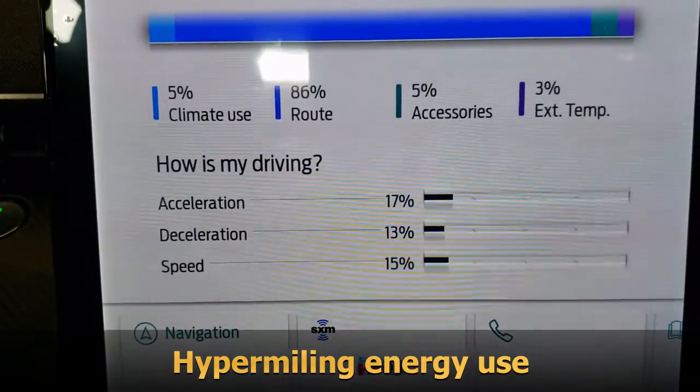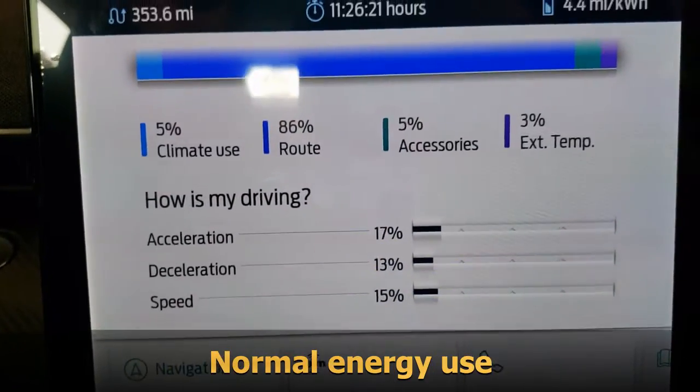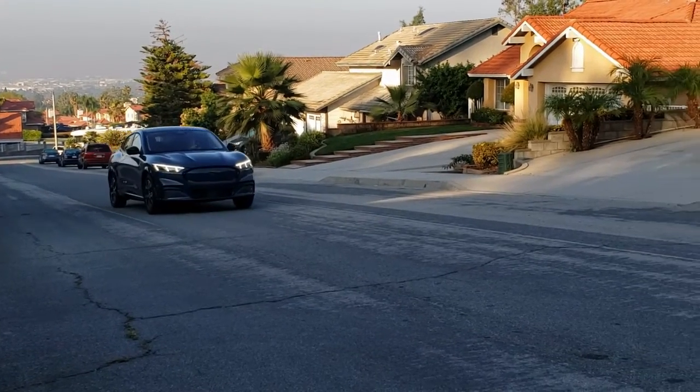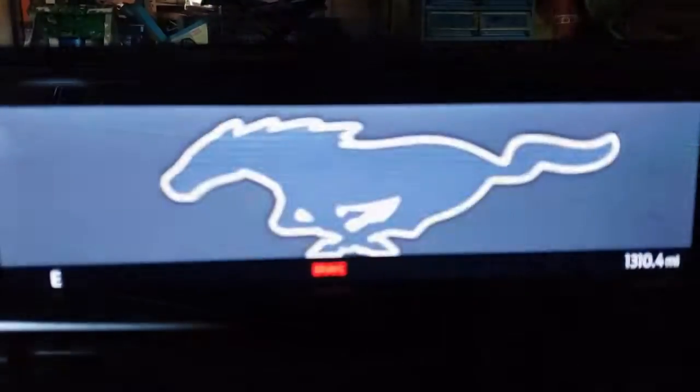Here you can see hypermiling versus normal energy use as displayed by the vehicle. Thank you for watching everybody — this wraps it up for us. Make sure you like and subscribe, and have a great day!